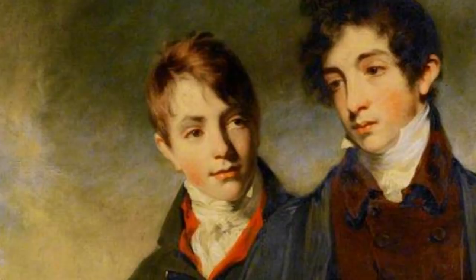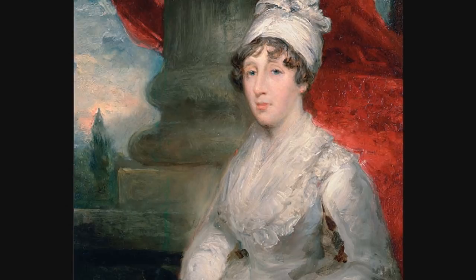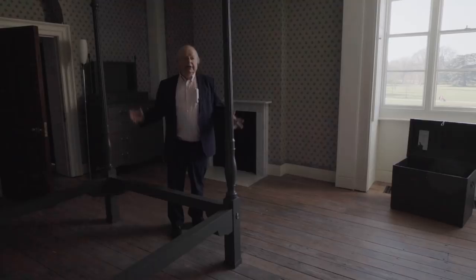One of his sons predeceased him, and the other, amazingly, wrote an attack on his father and his father's architecture. It was said that Soane's wife died early because of the family rift that opened up. And this is the master bedroom, where Soane slept and where he dreamt. But the dream of this house, designed by this master of light, became a place of tragedy, of the darkest shadows. The master of light couldn't avoid those.